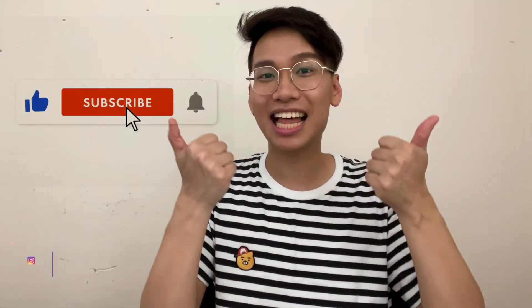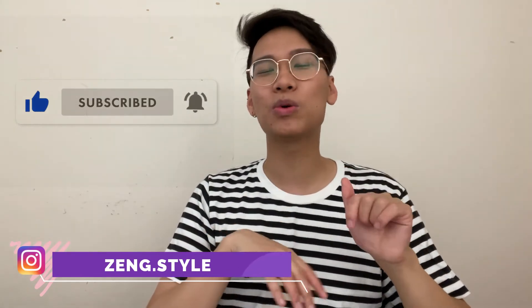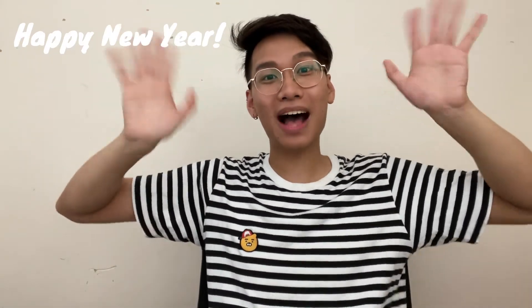And guys, that was pretty much a wrap. I hope you enjoyed my top 5 outfits for this holiday festive season. Thank you so much for watching and don't forget to like and subscribe to my channel. Make sure to comment down what was your favourite outfit — I'm very intrigued to find out. Please stay safe and look after your friends and family during this lovely festive season. I plan on posting more videos in 2021. Happy New Year and I'll see you guys in the next video. Bye!